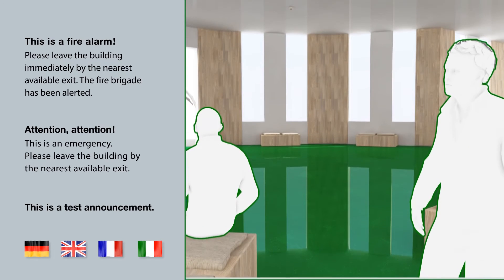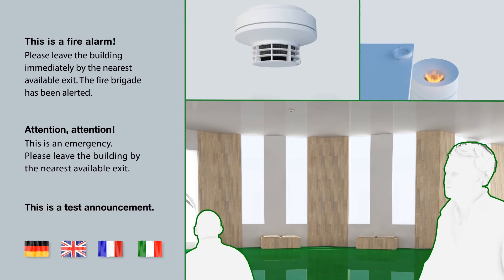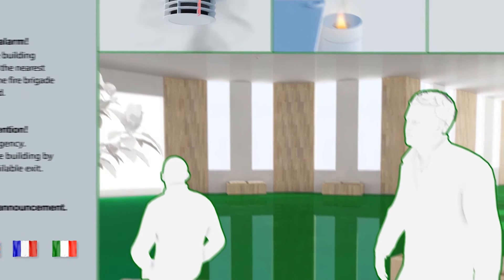As the tone and voice sequences can be combined individually according to the specific system, people at risk are notified quicker and more exactly of the life-saving measures.